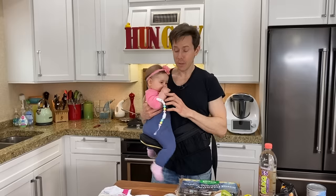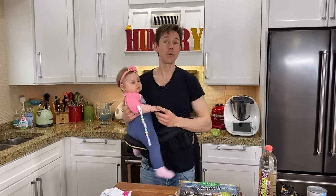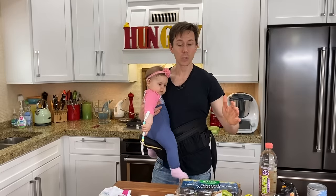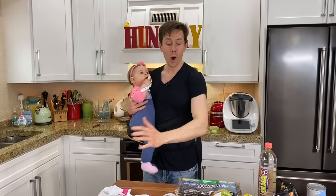The cool thing about Dollar Tree, in case you don't know, is everything there is $1. Whereas if you go to Dollar General, Dollarama, those other ones, they can be more than a dollar. So I picked up some pretty cool stuff, and it's pretty trippy to shop somewhere and not see any price tags, but I'm very excited to show you what I found.